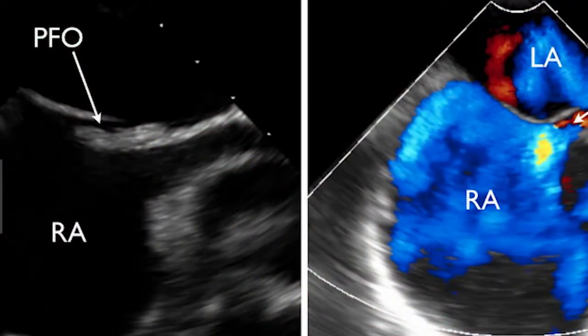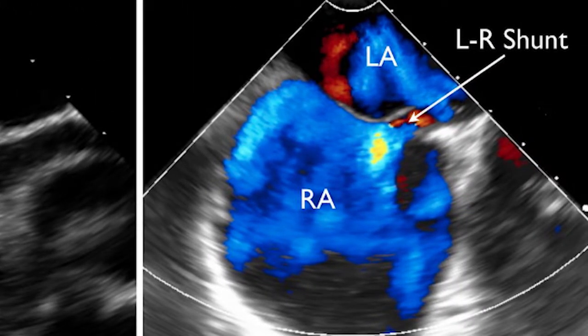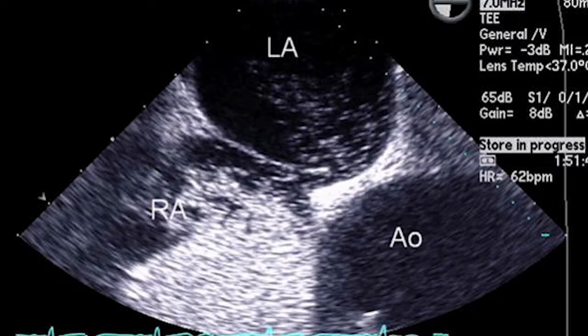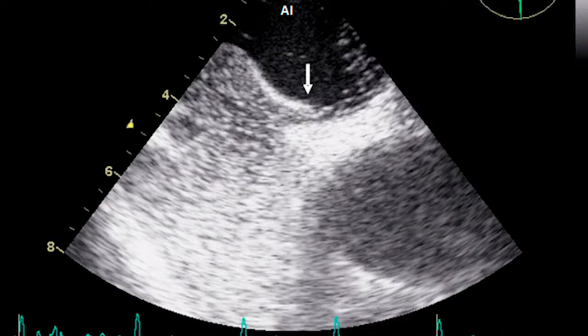With echocardiograms, which you generally use to identify the holes and look for the jets — correct. Usually the first step people use initially is the transthoracic echo. In stroke, unless the patient already has a known AFib, we do a bubble study. You can see the bubble contrast passing through the holes. We look for that and try to determine what's a high-risk PFO, which implies higher risk of requiring PFO closure. With that, we try to have a better view with a TEE.